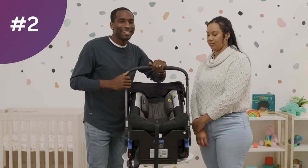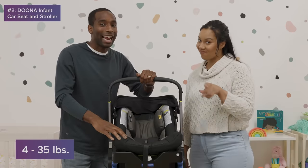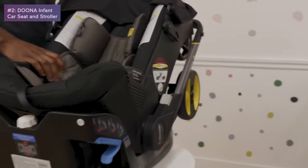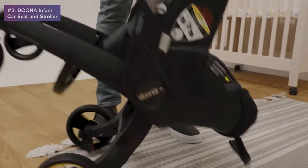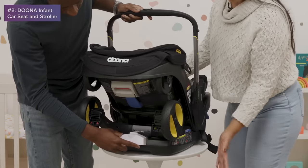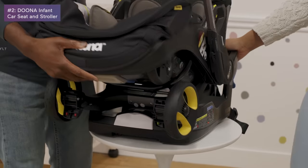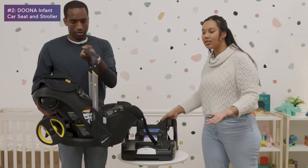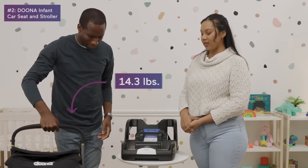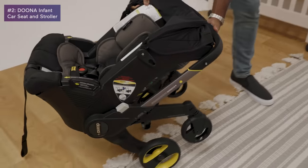At number two, it's the Doona Infant Car Seat and Stroller. This thing is an infant car seat AND a stroller combined. It costs about $550, but since it's also a stroller, you don't have to worry about buying a whole travel system. The wheels are built in — press the button, push in, and when it's red it's unlocked. Pull it out and you have a full travel system in one. It's very light and super easy to put back.